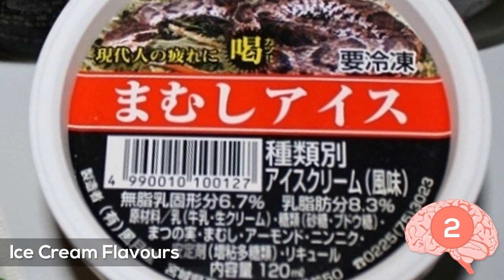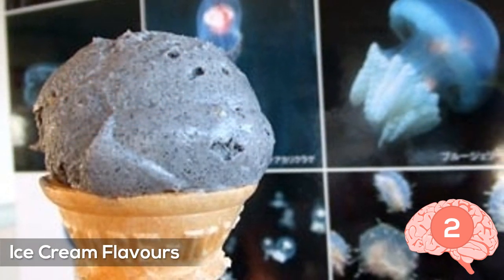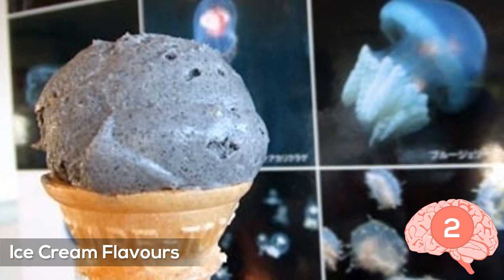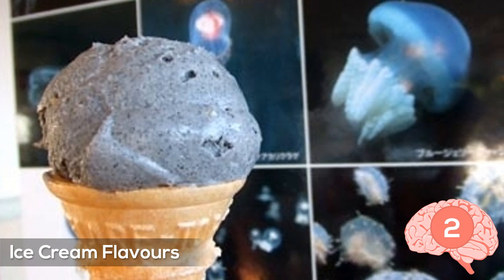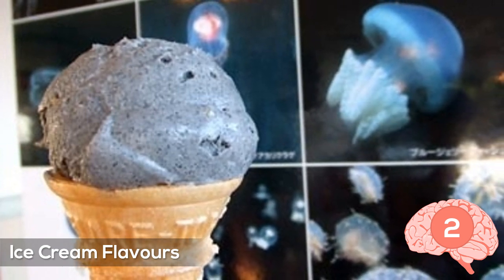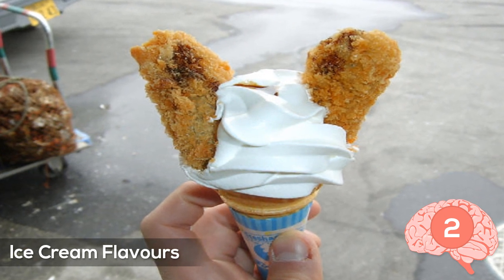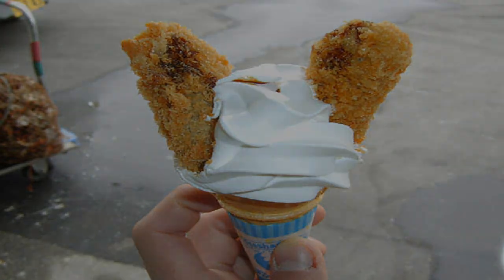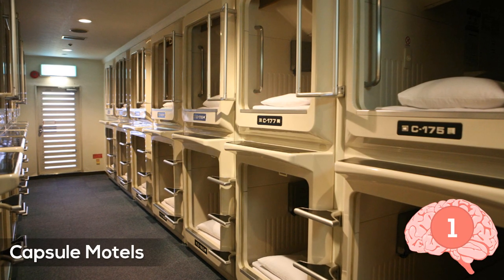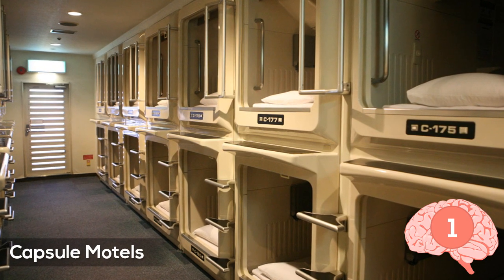Number two: ice cream flavors. The people in Japan have taste buds that like stuff that's much more bizarre than anyone else, especially with ice cream. They have flavors like python, jellyfish, cow tongue, deep-fried oysters, shark fin, horse meat, squid ink, curry, eel, egg, cactus, octopus, beer, and even charcoal. Some crazy flavors.